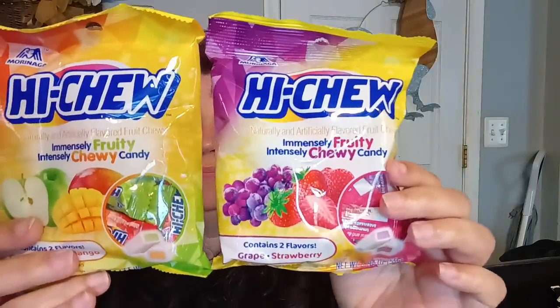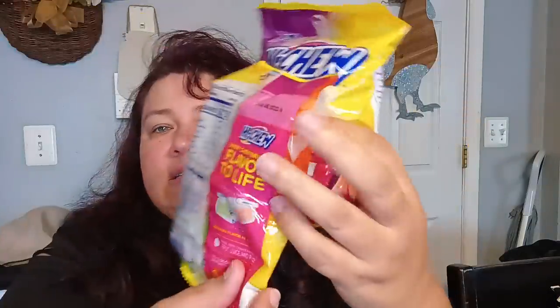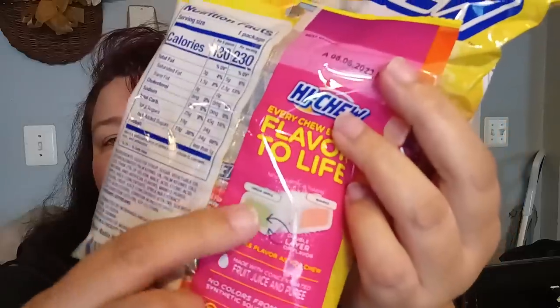They had Hi-Chews, which I don't see there often. This flavor is the Immensely Fruity, Intensely Chewy Candy — it contains two flavors. One pack has green apple and mango, and the other has grape and strawberry. They have the flavors in the inside. So I bought those too.